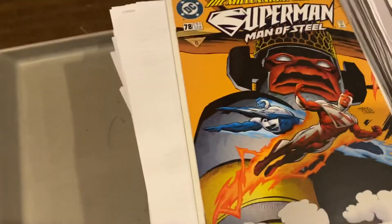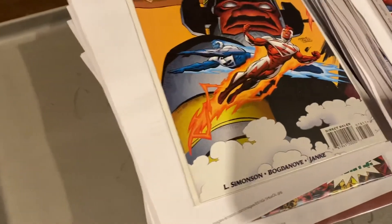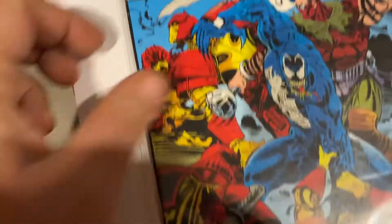Such a huge stack. Superman Man of Steel number 78, $14.99. Venom the Mace right there, $7.99.